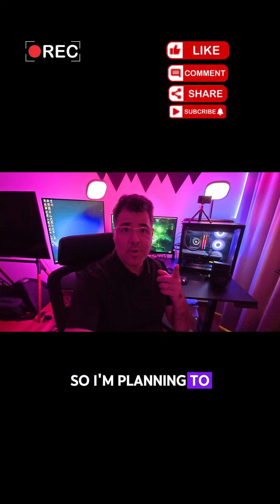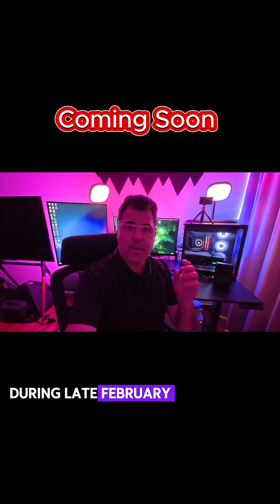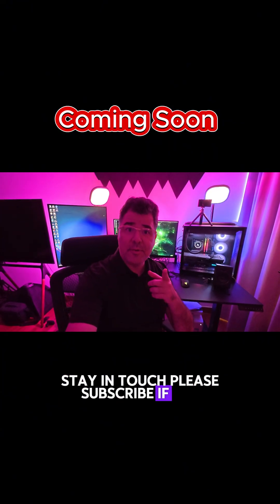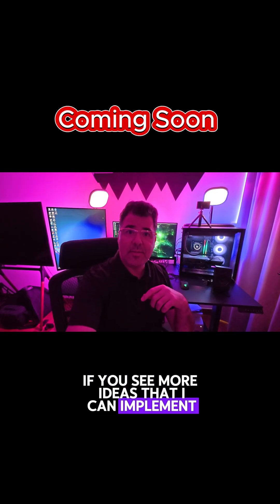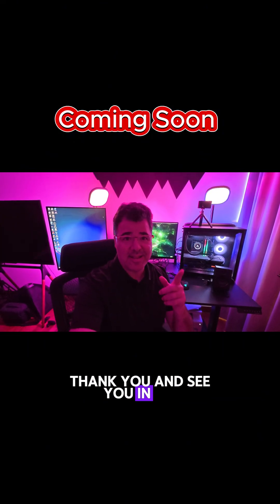I'm planning to share all of these videos during late February, early March. Stay in touch — please subscribe if you're not already a subscriber. Like and leave your comments if you have more ideas I can implement with this device. Thank you and see you in the next video.